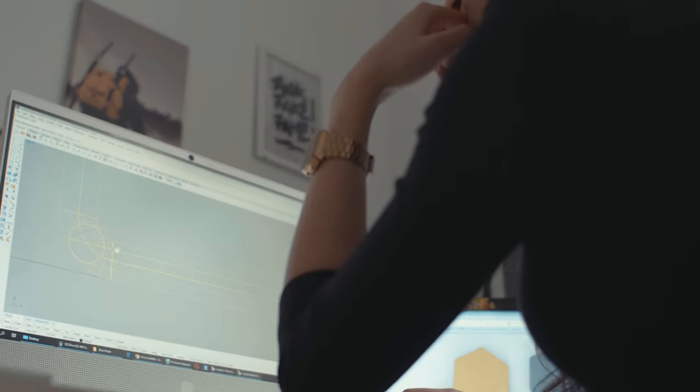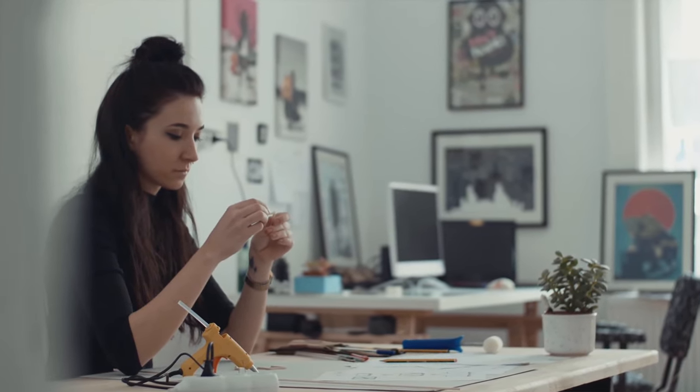I always had the passion to create, to think about new solutions in design, to give simple but essential details which can change a product. Hi, I'm Kata, a product designer.